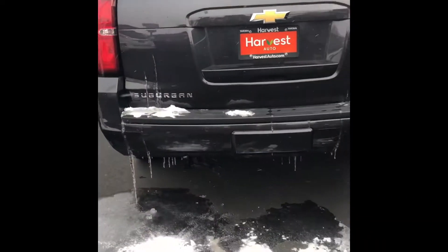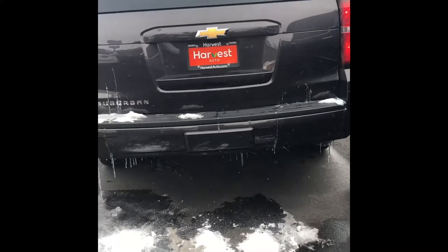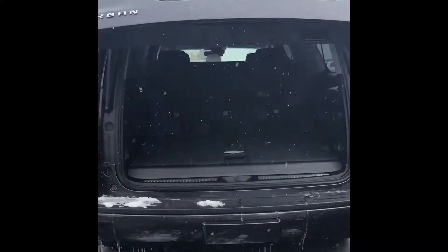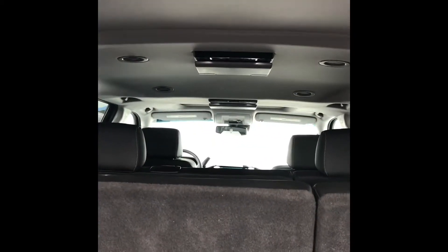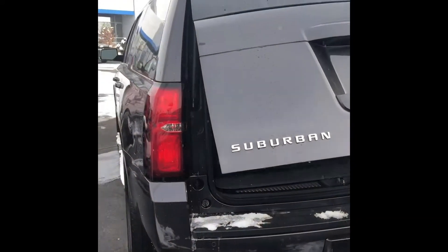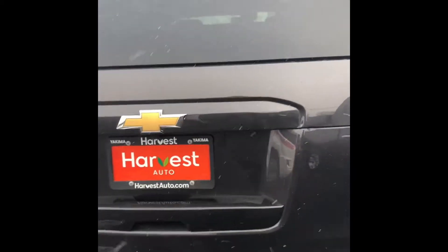It's going to have the tow hitch as well. It has automatic start, automatic rear gate, rubber mats, and third row seating. Obviously it's got dual entertainment and power third row. And there's the backup camera — this is not your average LT Suburban.